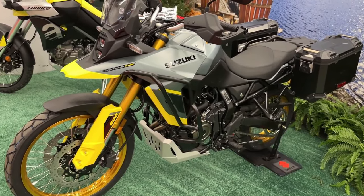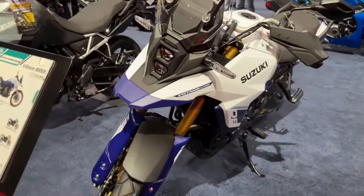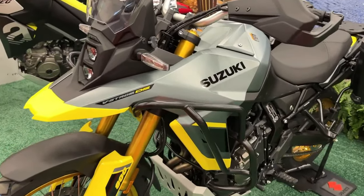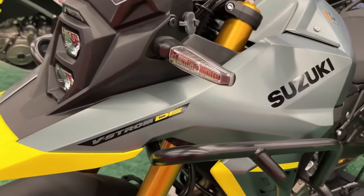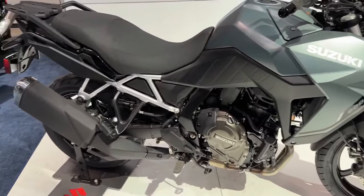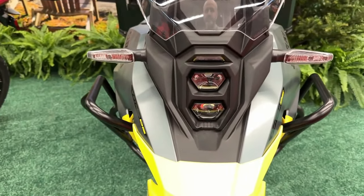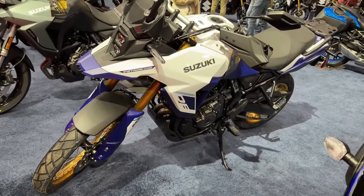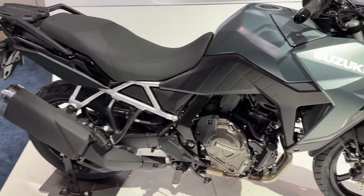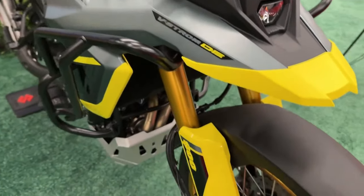While the 2024 Suzuki V-Strom 800 has carried forward the same design, it is now available in new paint schemes. The standard trim comes draped in metallic matte steel green, while the Touring model gets glass sparkle black. The vertically placed LED projector topped by a transparent visor and the slim bodywork remain unchanged on the 2024 Suzuki V-Strom 800.